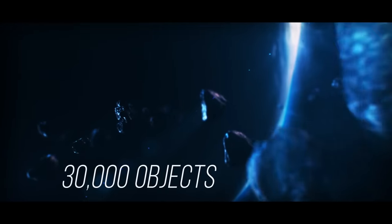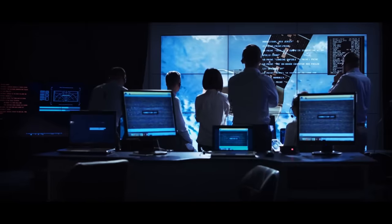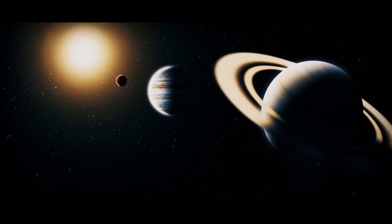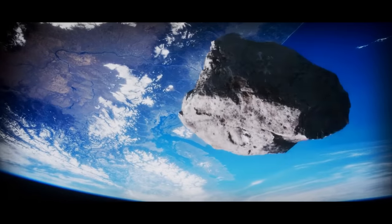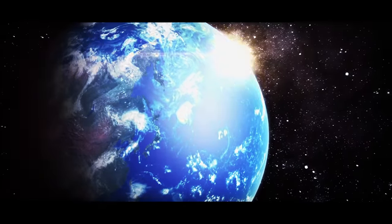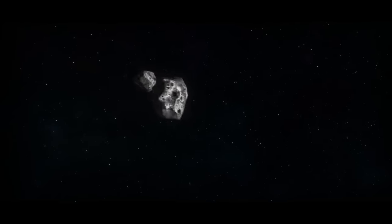More than 30,000 objects circling Earth these days can potentially strike our planet. NASA considers around 1,500 of them potentially hazardous. These space rocks are the remains left after the solar system was formed some 4.6 billion years ago. If one of these objects hits our planet, the consequences will be unpredictable — from shattered windows to all life forms getting wiped off the face of the Earth. Unfortunately, in our case, it's likely to be the second option.